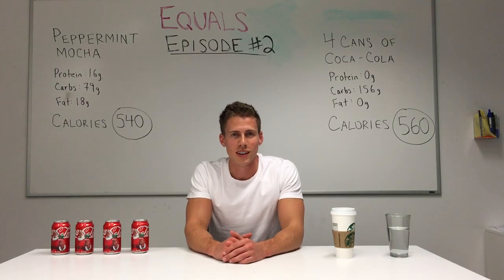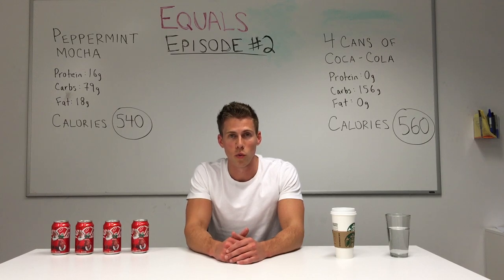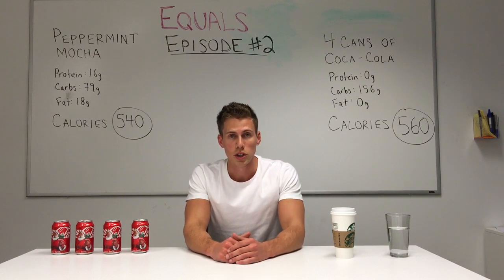Hello everybody, welcome to Equals and Alternatives episode 2, where we will review the Starbucks peppermint mocha. I just want to say thank you to everyone who watched episode 1, to everyone who commented, and to everyone who answered the question of the day. There's a lot of valuable feedback in there which I'm going to continually try to implement as we work through these.